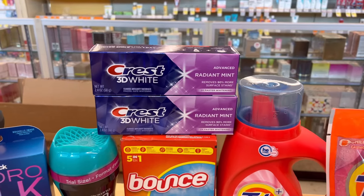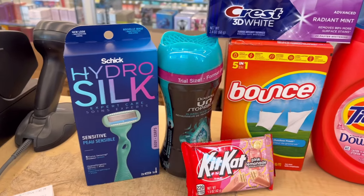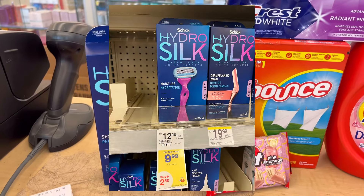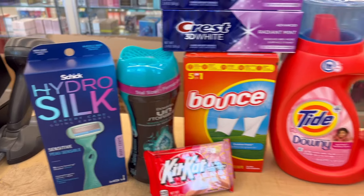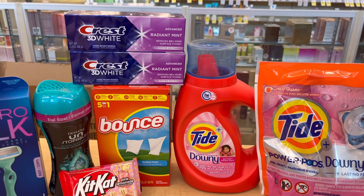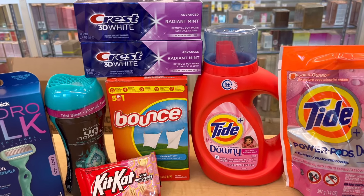I also did the Hydro Silk Schick razor again. We have a $4 digital coupon, and they are $9.99 in store. When you buy one, you get $1 in registered rewards. We don't have that many digital coupons on it, but we do have some registered rewards to use, even though they are lower value.